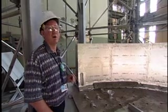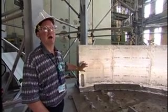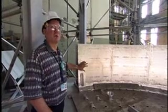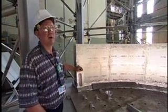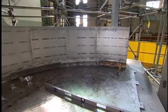We've determined that there are nine sites on the outside of the vessel that have been eroded through corrosion mechanisms that we conclude are likely to require repair. So nine sites likely requiring repair.